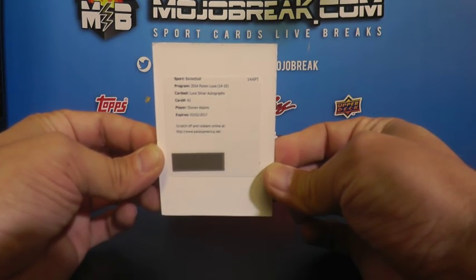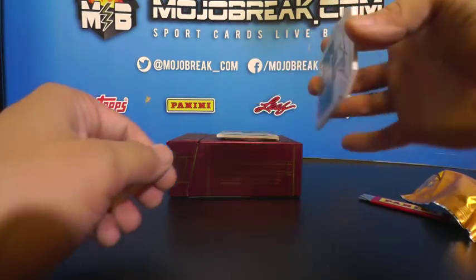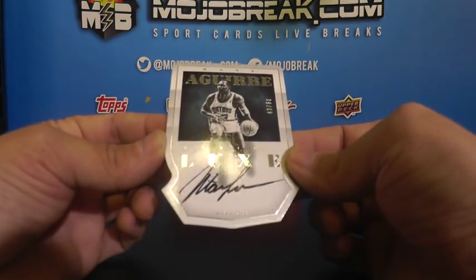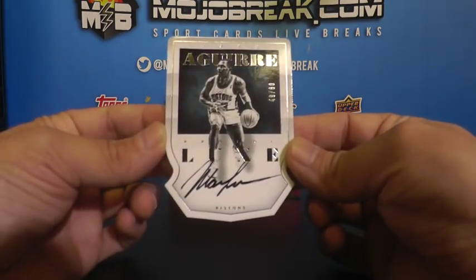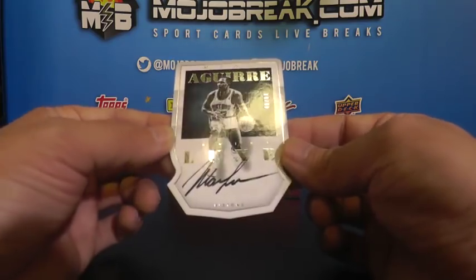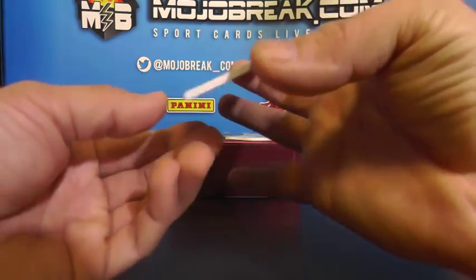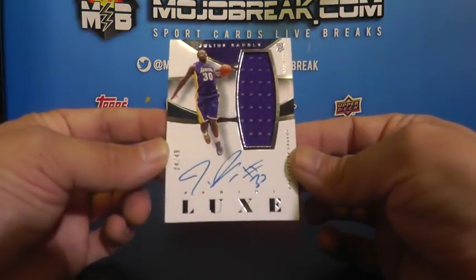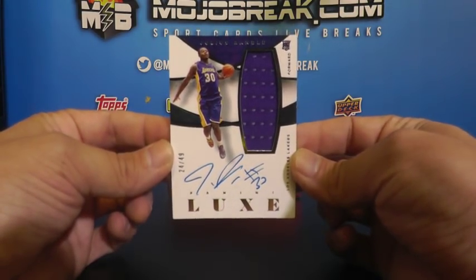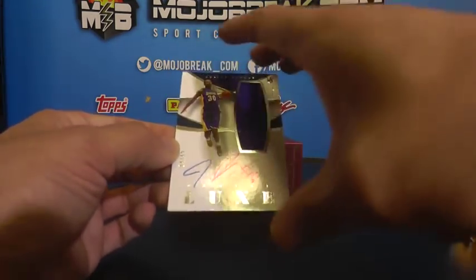Steven Adams - redemption, silver autograph. One of Panini's guys - Mark Aguirre, 49 of 60, on-card die cut autograph, 49 of 60 Mark Aguirre. And a rookie auto relic, 24 of 49 - good one to get - Julius Randle. Lakers did well. 24 of 49, Julius Randle, on-card autograph single color relic.